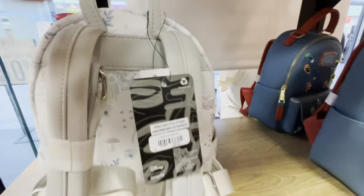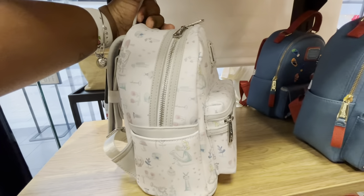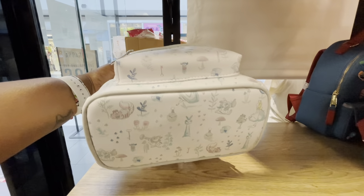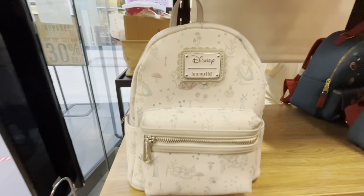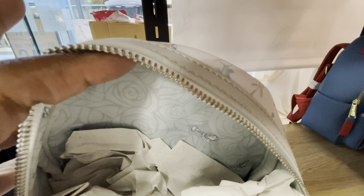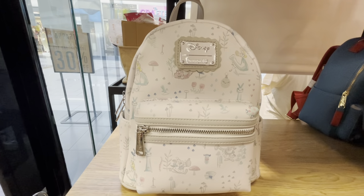We're going to turn this bag all the way around — it's still AOP on the bottom. Let's look inside. I actually like this print on the inside better than the outer print. We do have an inner zipper pocket, and I am loving the decorative inner lining. This is the Alice in Wonderland Floral mini backpack — Box Lunch exclusive.